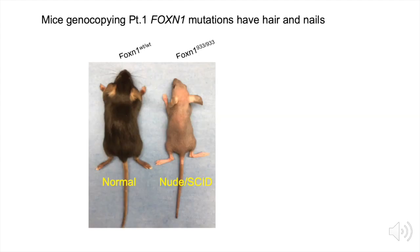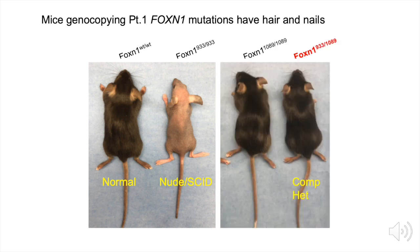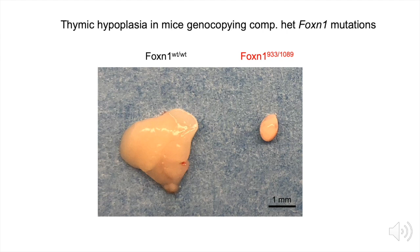We focused our studies on patient 1 and generated mice to genocopy those FOXN1 mutations. Here is a normal wild-type mouse, and beside it a mouse with mutations on both alleles at position 933 — showing the classic nude phenotype: no whiskers, very small nails, and a hairless appearance. In contrast, when we generated the compound heterozygous mutations matching patient 1, we see a normal-appearing mouse of the same size and growth. However, when we looked at the thymic structure from this mouse, it was extremely hypoplastic compared to the normal wild-type thymus — confirming severe thymic hypoplasia in these mice.